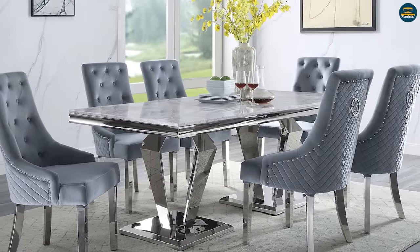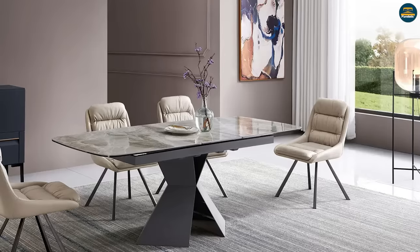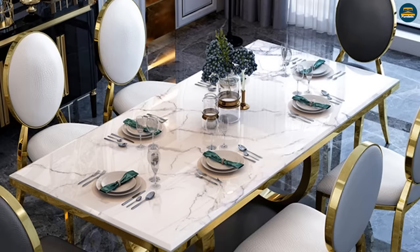Beauty is at the top of the list when it comes to the advantages of marble versus ceramic. Nothing can quite compare to a marble table top, and every marble table has its own unique look.